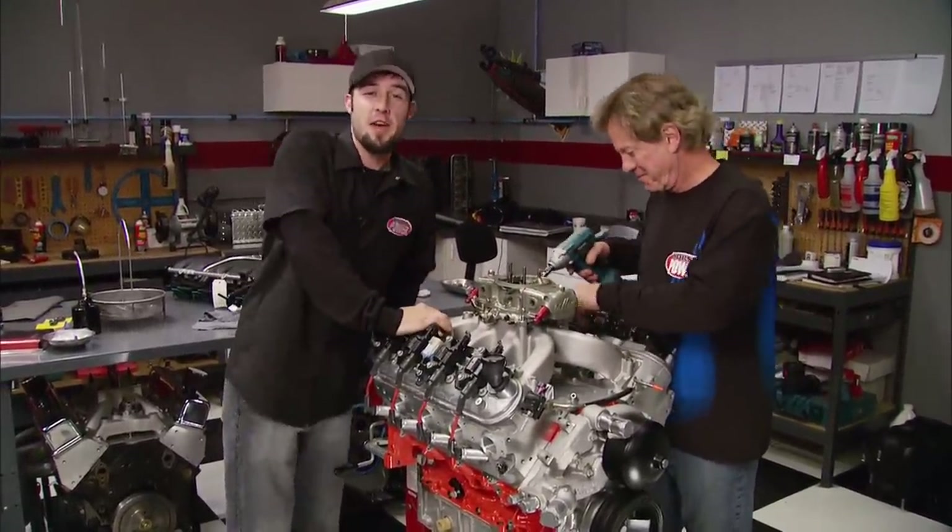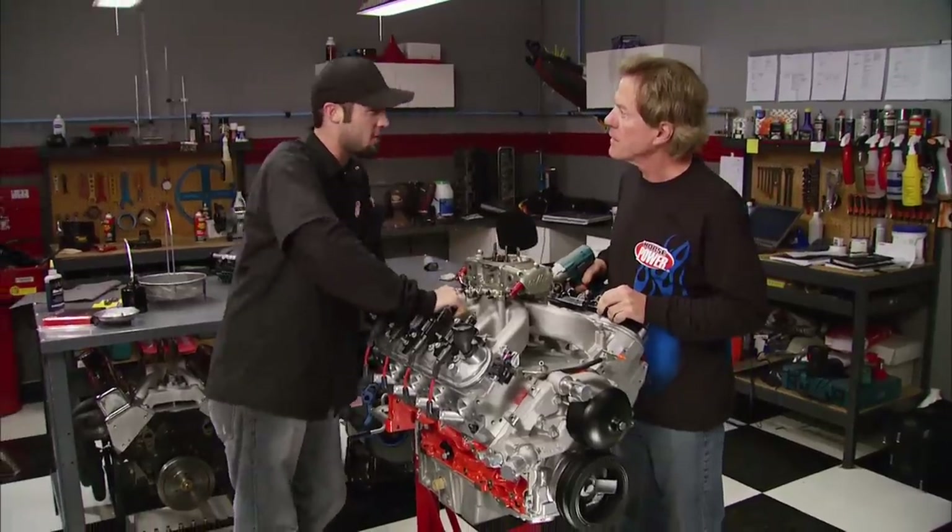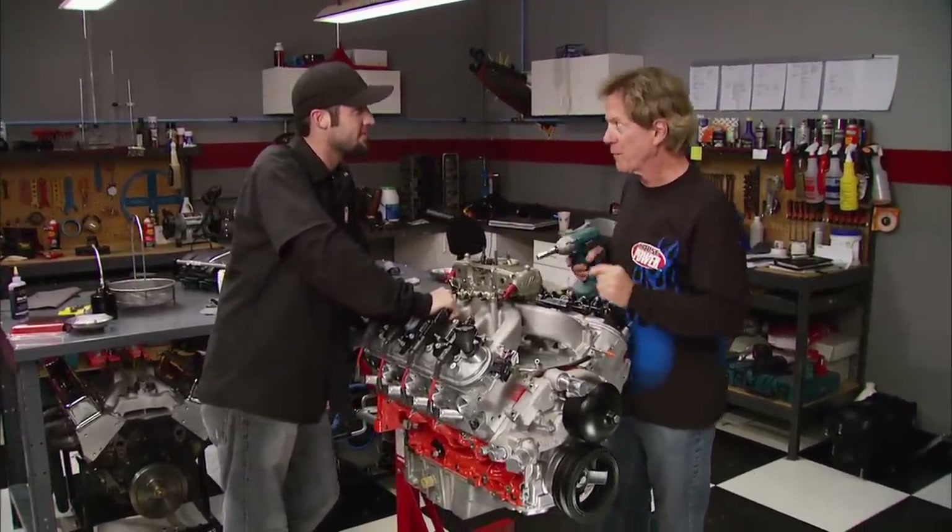The LSX's dyno debut — I bet this thing's going to make at least 650 horsepower on the pump. That would be living up to the hype.